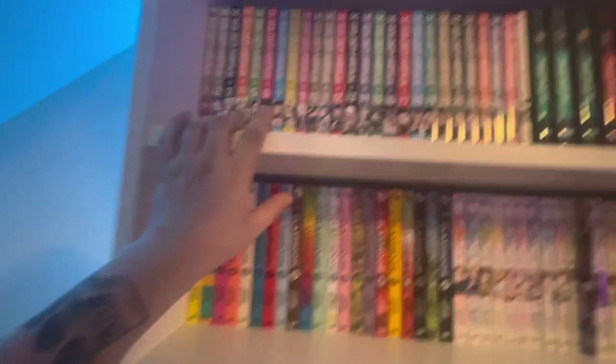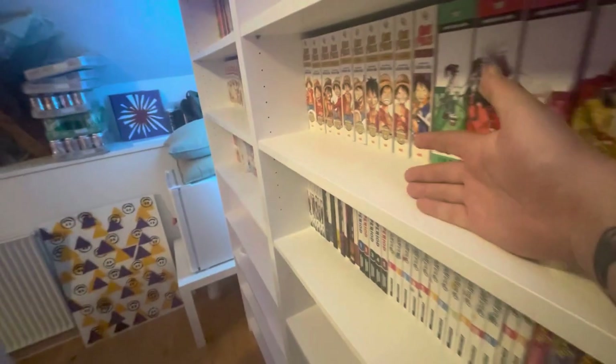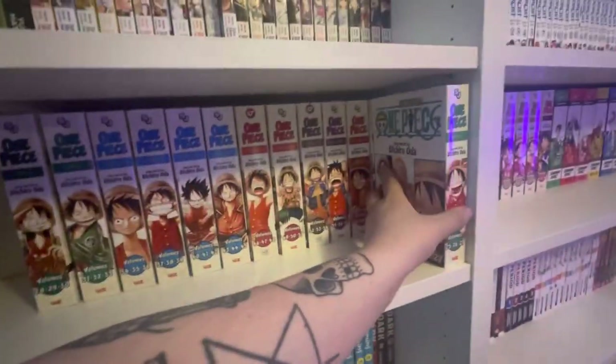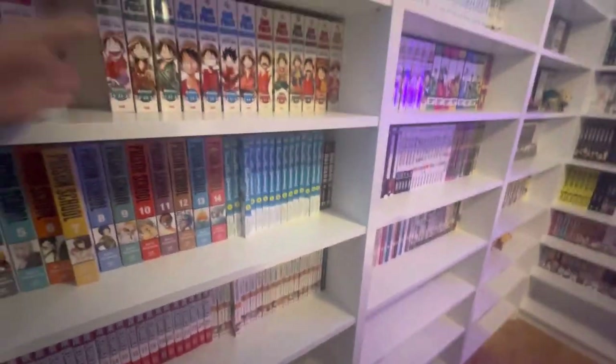Next up is the main section of the manga in this aisle area, with plenty of space for growth. You can always double stack if you need to but I'm gonna try not to for as long as I can. When I eventually have to double stack you can stack One Piece on one shelf to save space, but that's gonna be a while before I have to do that.